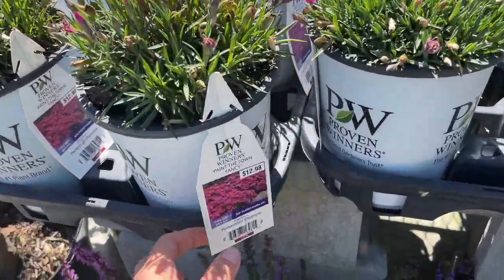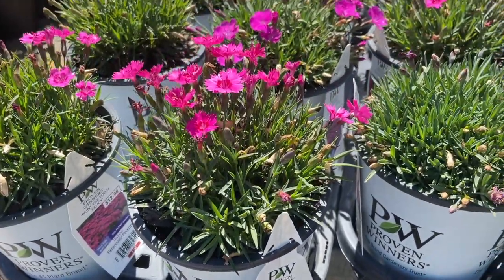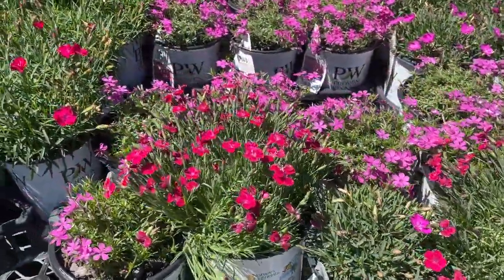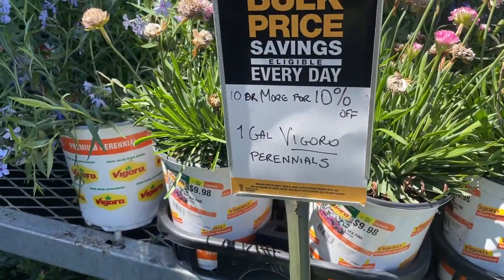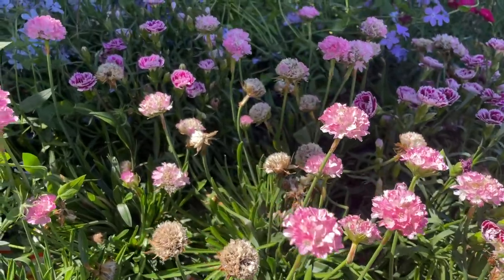They have a Proven Winners dianthus for $12.98. And the different colors — these are not Proven Winners — let's see, these are $9.98.